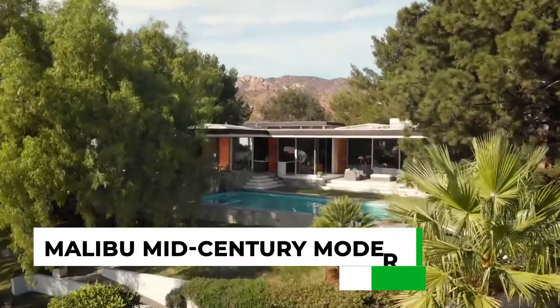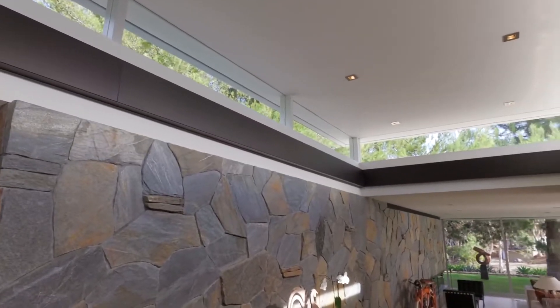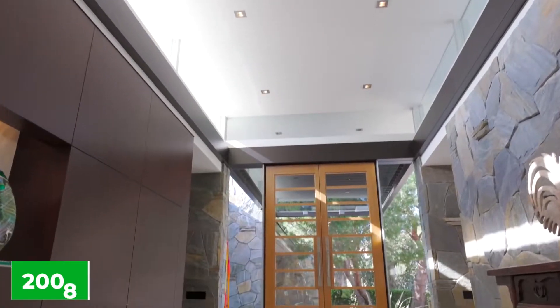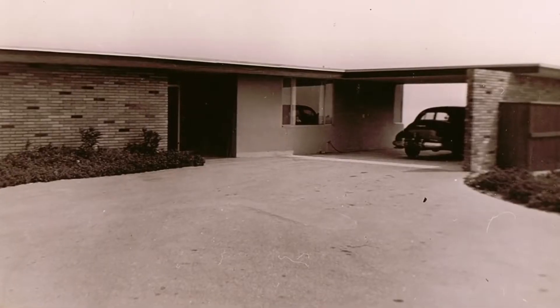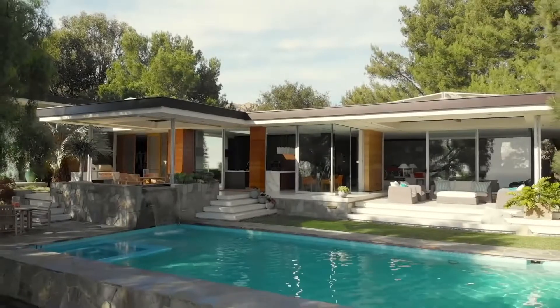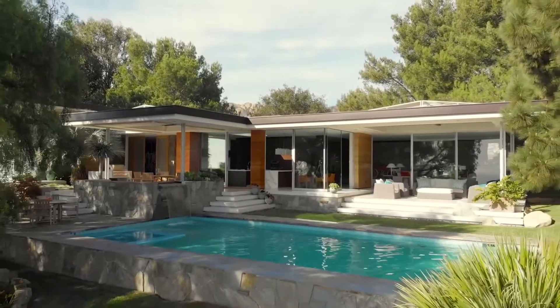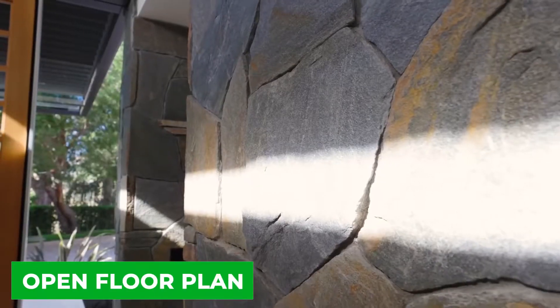When people think of a luxury home, they typically don't think of a fixer-upper, but that's exactly what this house was. After being bought in 2008, the owners gave the good old bones that were almost 60 years old at the time a complete overhaul. Now it's a beautiful vacation escape in Malibu, and large portions of it have been completely reworked. The flow of the home is much better due to its open floor plan.